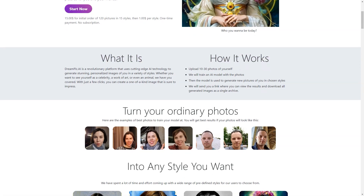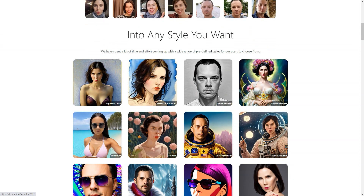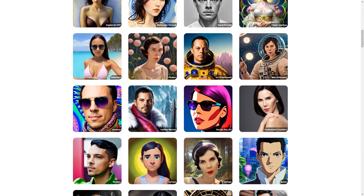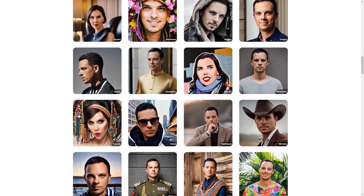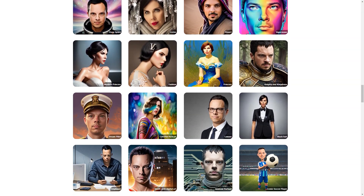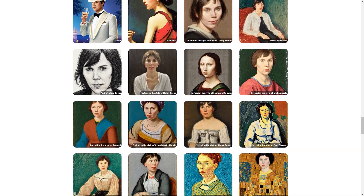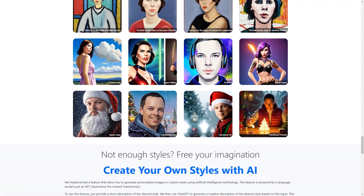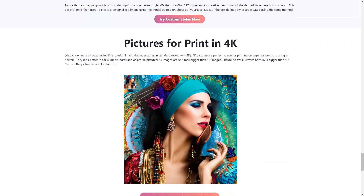Whether you're into futuristic cyberpunk, vintage steampunk, or the latest pop art trends, you'll find it all here. You can even suggest a new style, and it might end up being the next big thing. Dream Peak AI also lets you create images of anyone you like — maybe a friend who always wanted to be a comic soccer player, or a family member who wants to see themselves as a Greek deity. With its easy-to-use interface and cutting-edge technology, you'll be able to turn your ordinary photos into extraordinary works of art in no time. Try it out today and see what amazing images you can create.